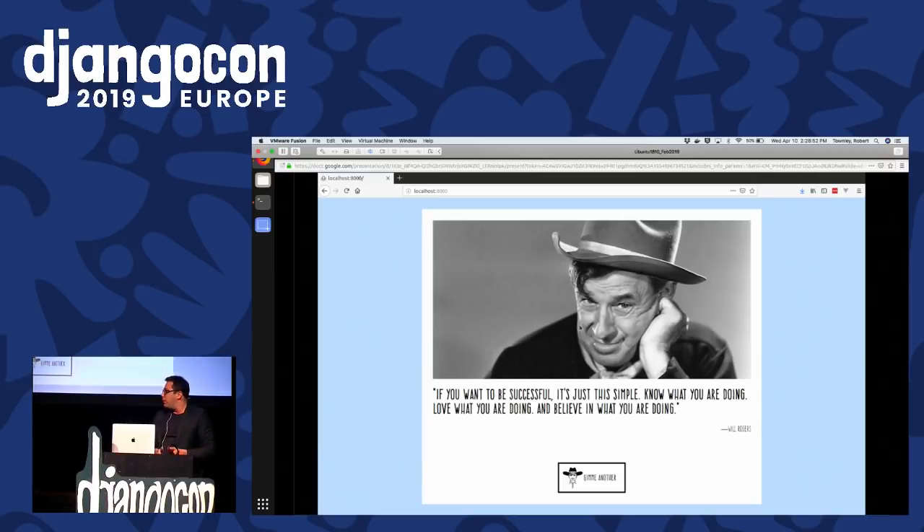I thought of him when it came time to give this talk because the idea of a thinking cowboy — I think he would like this place where a bunch of curious people gather in a strange building to discuss things that excite them. This is the application that we'll be working with. I have this application running on my local run server, which serves up Will Rogers' quotes, and we will be, over the course of the next little while, incrementally improving it with some modern tools and front-end techniques.